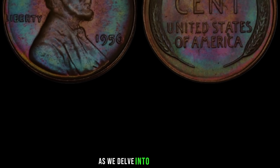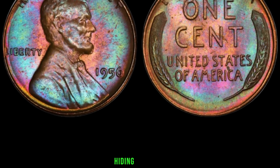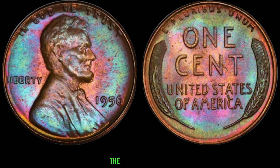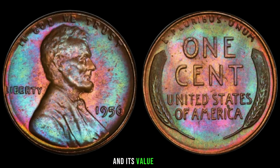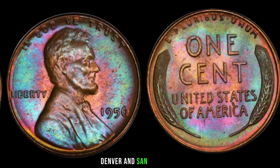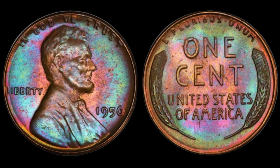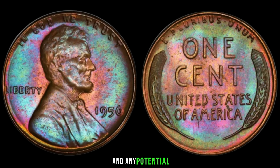We've got an exciting episode for you as we delve into the world of numismatics. We'll be exploring the 1956 Lincoln penny and unraveling the mystery behind whether it could be hiding a fortune. The 1956 Lincoln penny holds a special place in history. Released during a time of economic prosperity in the post-war era, it was minted in Philadelphia, Denver, and San Francisco, showcasing the craftsmanship of the time. Key factors that can determine its value include condition, rarity, and any potential mint errors — all crucial elements that could make your coin stand out and fetch a significant price on the market.